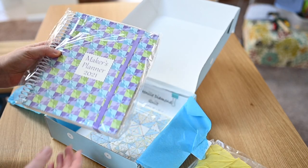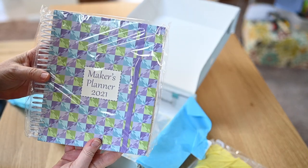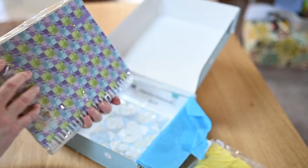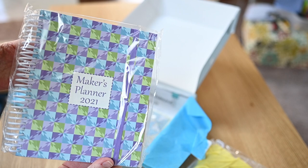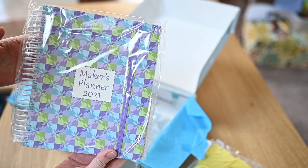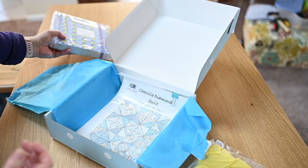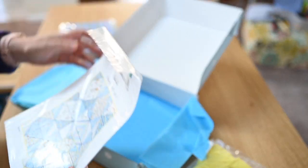This is amazing. She included in here — and I'm really excited about this — a maker's planner for 2021. We'll probably take a close look at just the book because this looks amazing. What a great way to organize your projects and what you're doing.